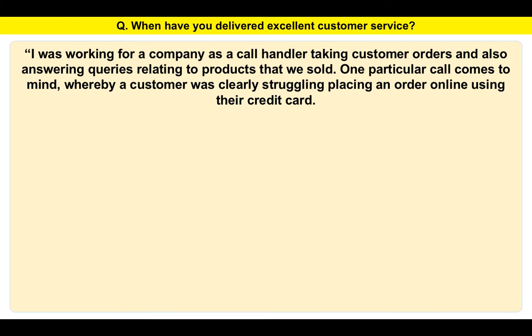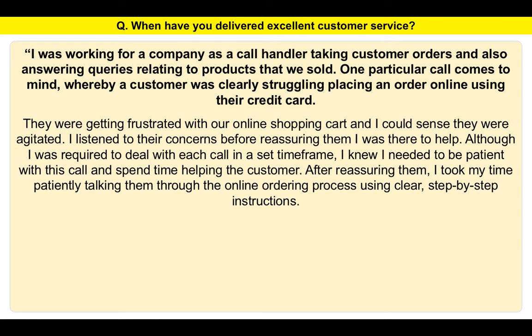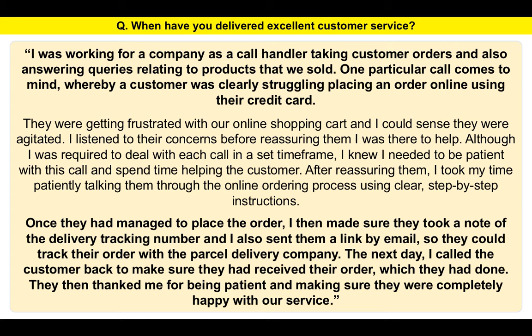I was working for a company as a call handler taking customer orders and answering queries about products we sold. One particular call comes to mind where a customer was struggling to place an order online using their credit card — they were getting frustrated with our online shopping cart. I listened to their concerns and reassured them I was there to help. Although I was required to deal with each call in a set timeframe, I knew I needed to be patient. I talked them through the online ordering process using clear, step-by-step instructions. Once they placed the order, I made sure they noted the delivery tracking number and sent them a link by email to track their order. The next day, I called the customer back to make sure they'd received their order, which they had. They thanked me for being patient and ensuring they were completely happy with our service.